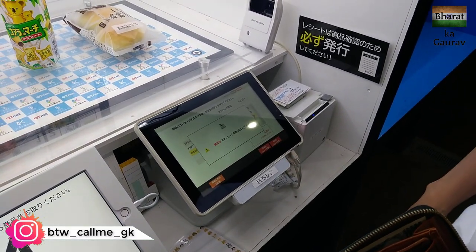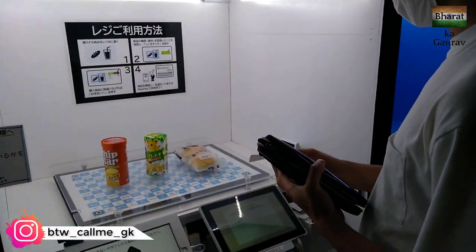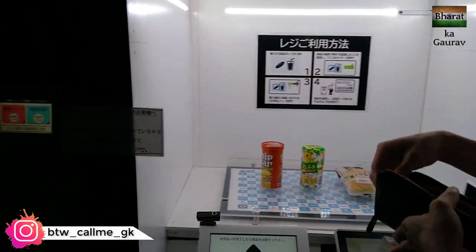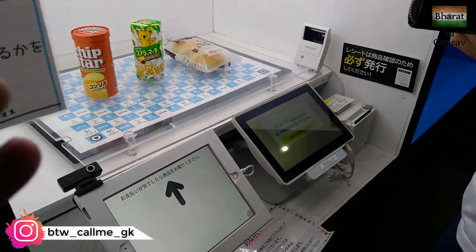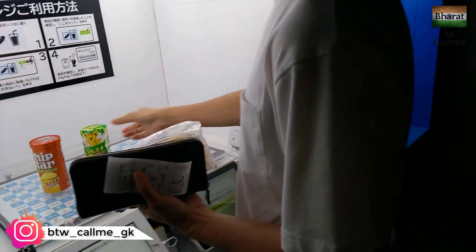It's done! We got the receipt and the products are ours. As you can see, there is no one here except us. All you have to do is select your product, put it here, do the checkout, and you are the owner of these products.